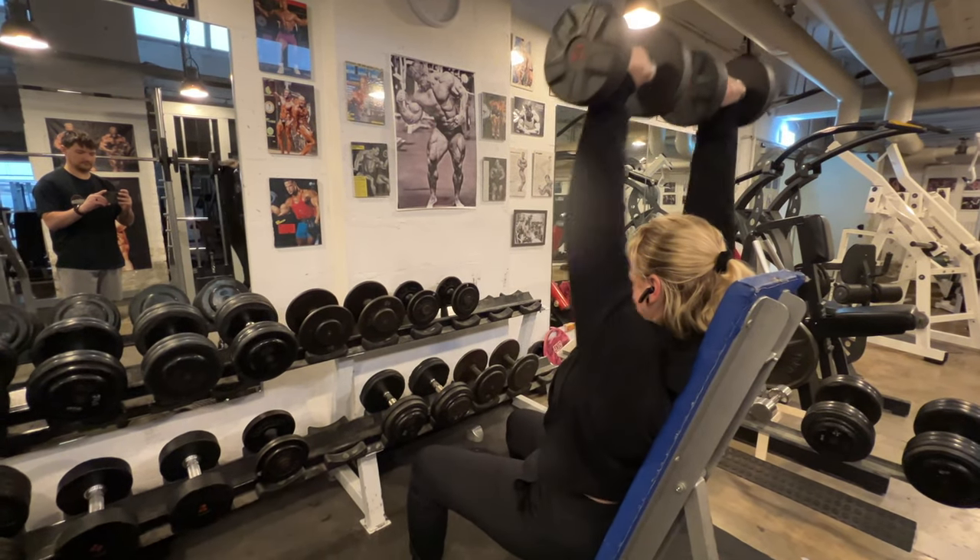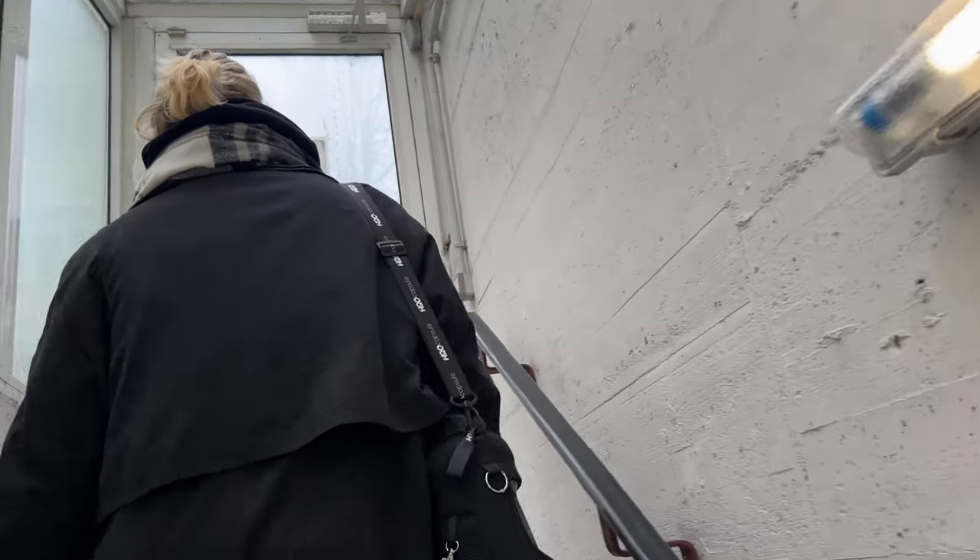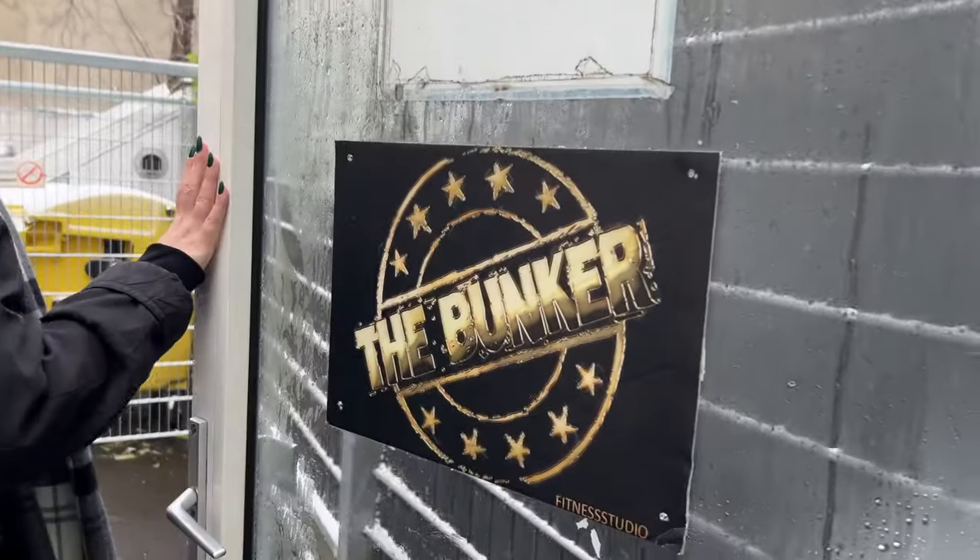Workout completed. All done. Feeling good. Out of the bunker, back above ground.